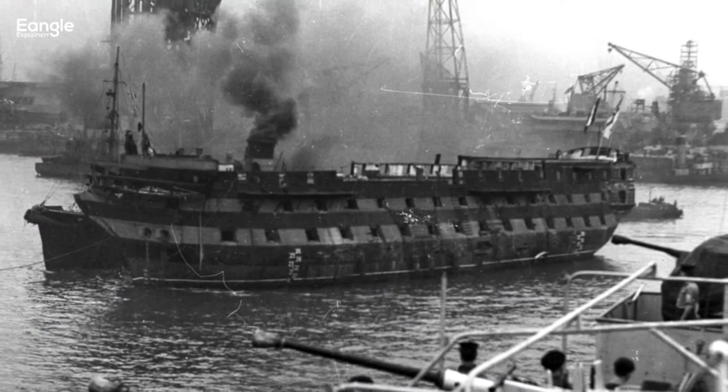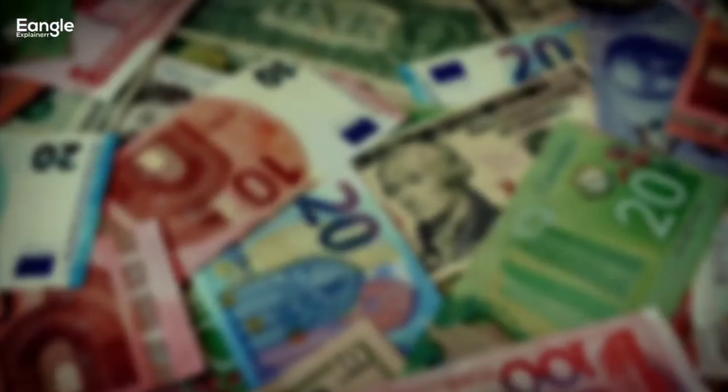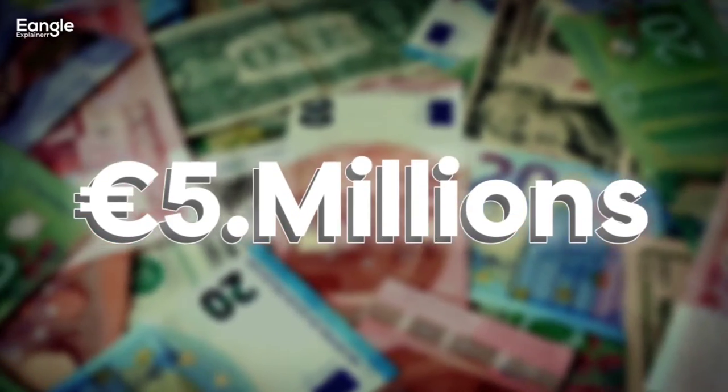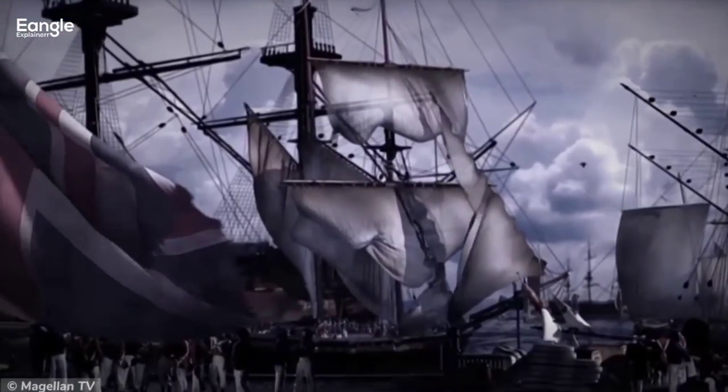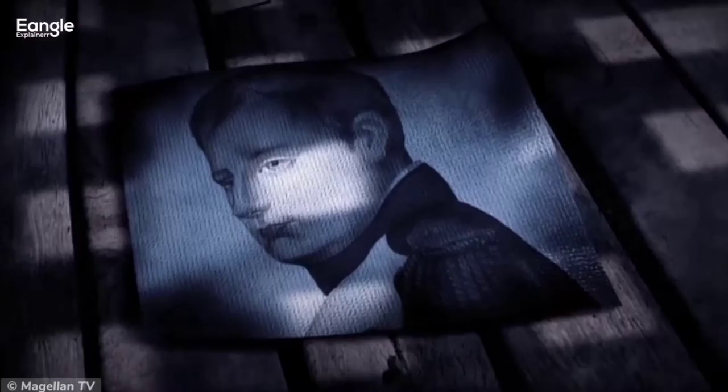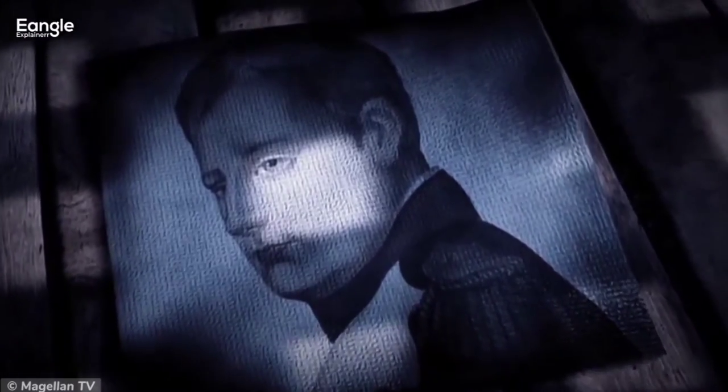In terms of cost, the battle was estimated to have cost the British £60,000, which would be equivalent to over £5 million today. However, the victory secured British naval dominance for many years to come, and prevented Napoleon from launching an invasion of Britain.